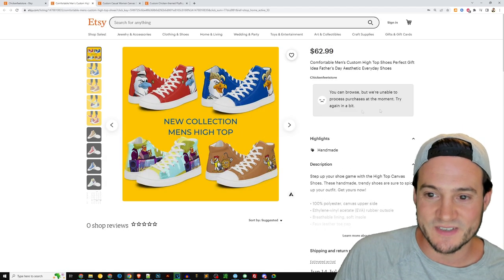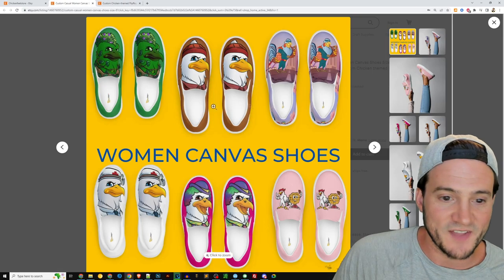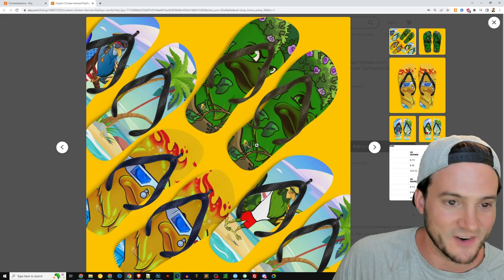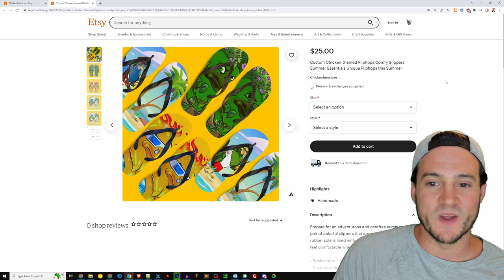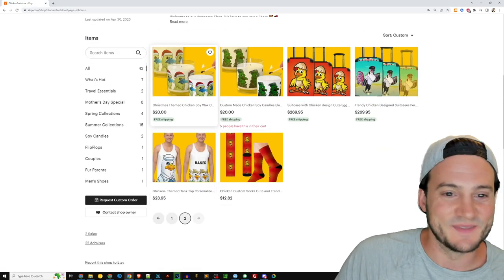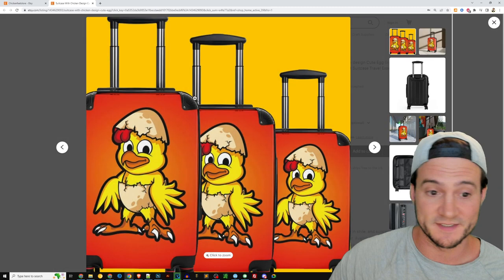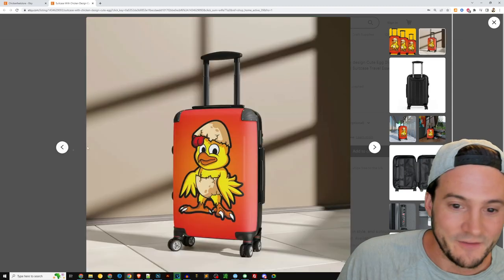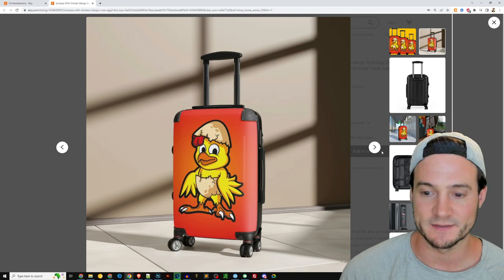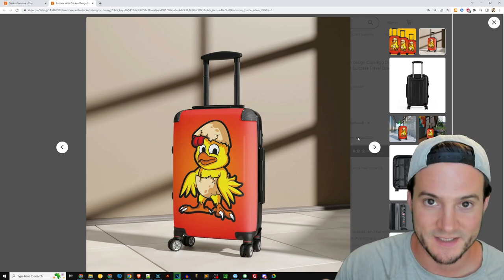You went above and beyond with the products you offer. You've got the Converse-style canvas shoes with all these different chicken-themed graphics — the green hulk chicken, the flaming chicken, the lifeguard chicken, the pirate chicken. You've also got socks, tank tops, wax candles, and a suitcase — $269 luggage with a chicken on it. I love the graphics though; they remind me of a restaurant's branding.